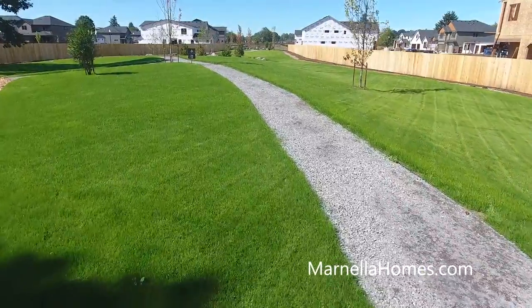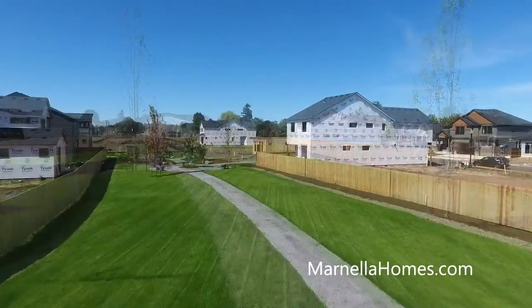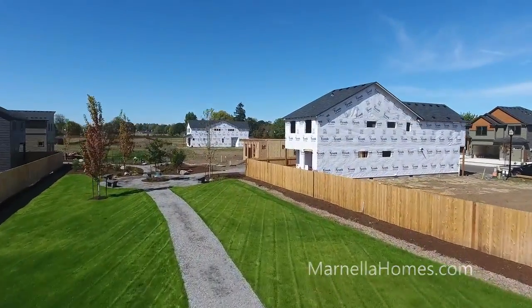It's located directly across from a new three-acre neighborhood park where you can enjoy the walking paths, sunny picnic areas, and natural play areas.